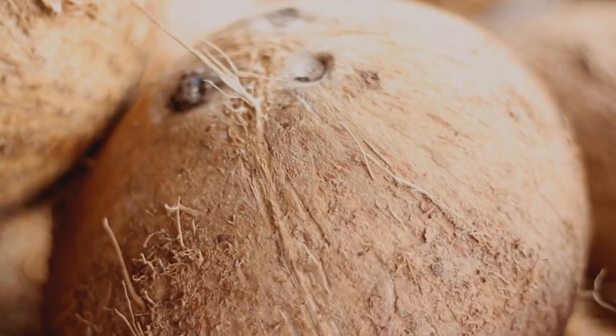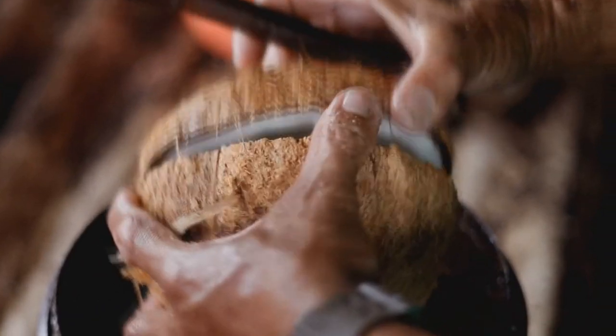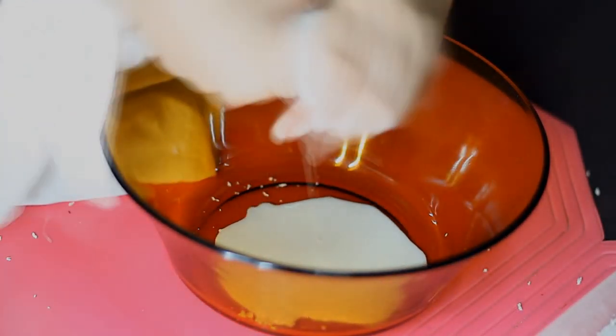Now for me the best coconut milk to use is the one that is freshly extracted from a matured coconut fruit versus the ones from the can. You can definitely use the ones from the can, however just make sure that it doesn't have any preservatives and is 100% organic and just pure coconut milk. But for me I like doing this manually at home, and also sometimes I buy this in the market and let them freshly grate the coconut meat to extract the coconut milk for me just like this.